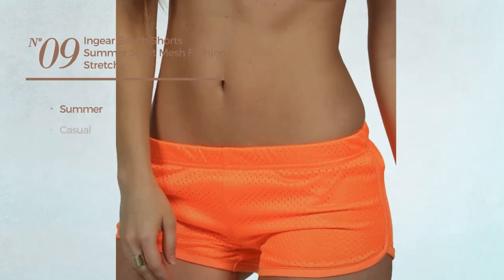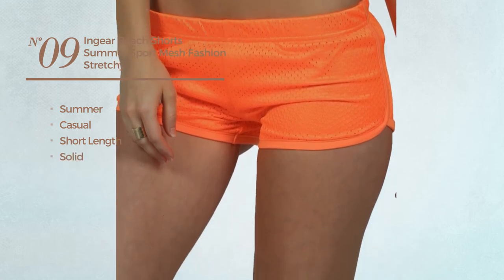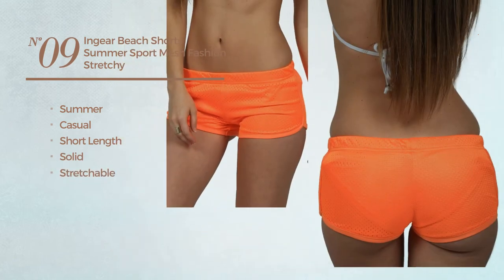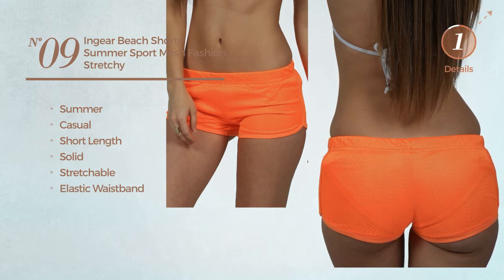Number nine: a summer casual short length shorts featuring a solid design, produced with stretchable material with elastic waistband, available in six other colors.